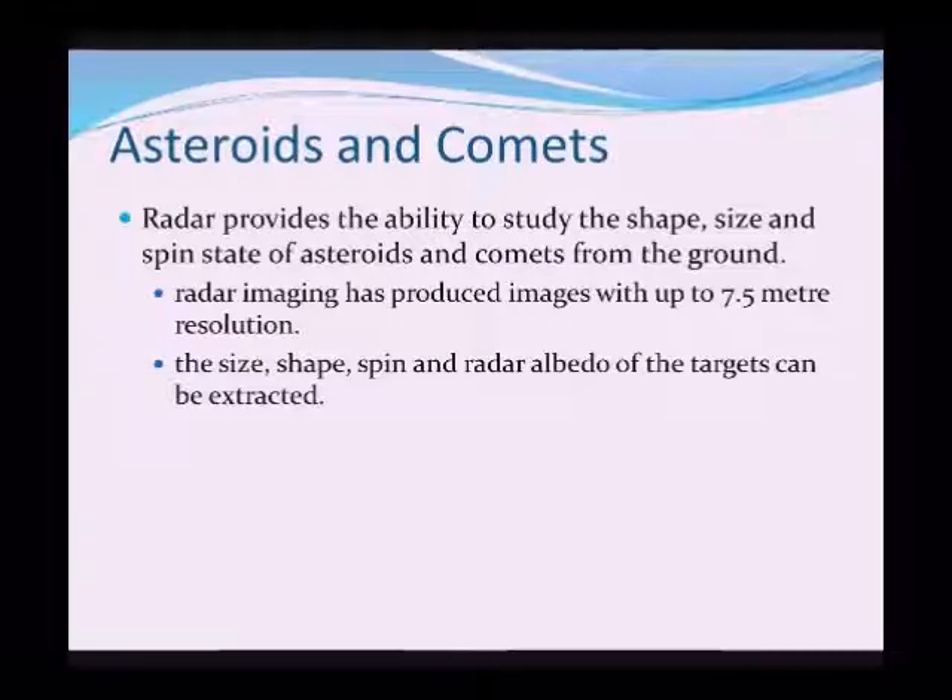That leads on to what's left to observe in the solar system — asteroids and comets. Radar gives us the ability to study their shape, size, and how these objects are spinning; some have chaotic spins, others have nice ordered rotations. Most of this is done from the ground, mainly from Arecibo, with radar imaging now achieving 7.5-meter resolution on these targets. We can extract size, shape, spin, and radar albedo — simply the reflective power of the radio beam that hits the object.